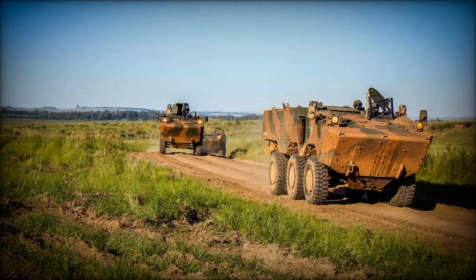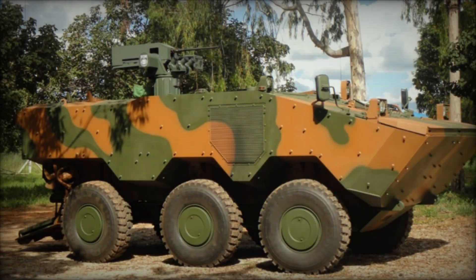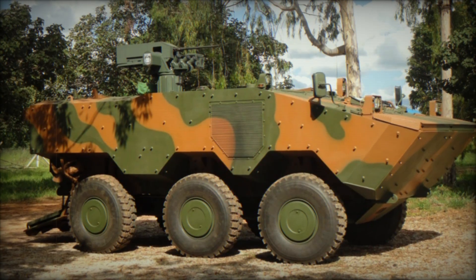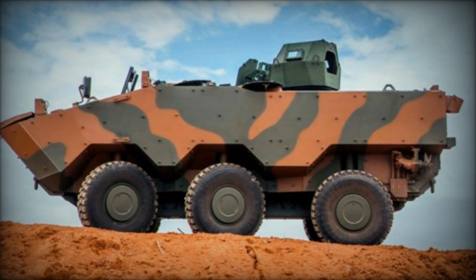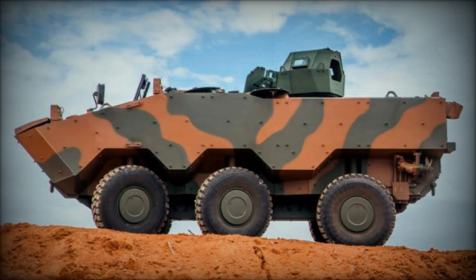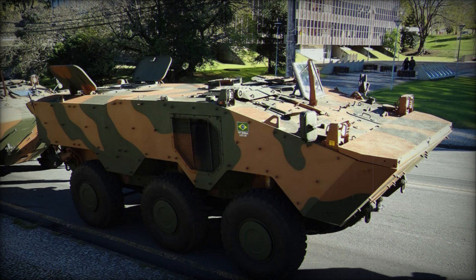Since deliveries began in 2012, the Brazilian army has steadily built up its fleet of VBTPMRs. By 2030, they plan to have over 2,000 of these vehicles in service, making it one of the cornerstones of Brazil's modern military. And it's not just the army benefiting from this advanced technology — the Brazilian marines are also expected to receive these vehicles, further extending their reach and capabilities.